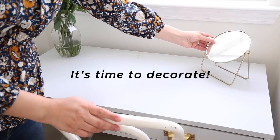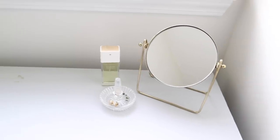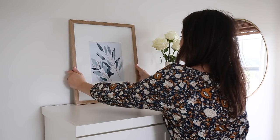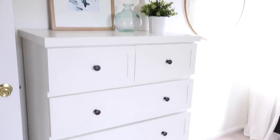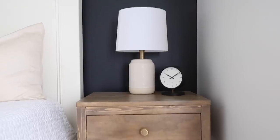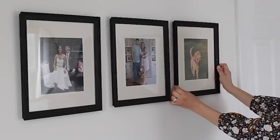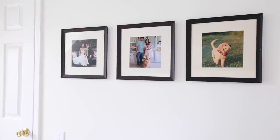On my DIY makeup vanity, I added a cute little brass vanity mirror along with some fresh flowers and other items I use daily. For my dresser, I added a pretty leaf art print I found on Etsy in a natural wood frame, a pretty glass jar, and a faux green plant. For our nightstands, I kept things really simple with fresh flowers and a candle on my side, and on Brandon's side a stylish clock along with our new lamps and baskets for storage on each of the nightstand shelves. Finally, I used a set of square frames I already had and added family photos to hang on the wall across from our bed.